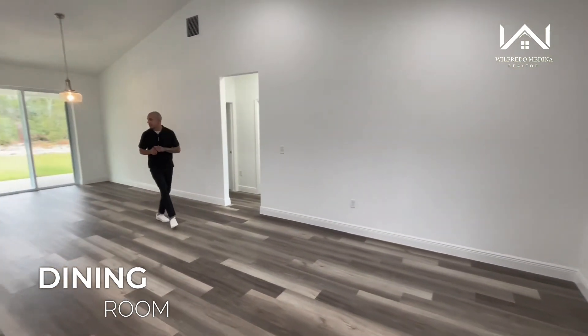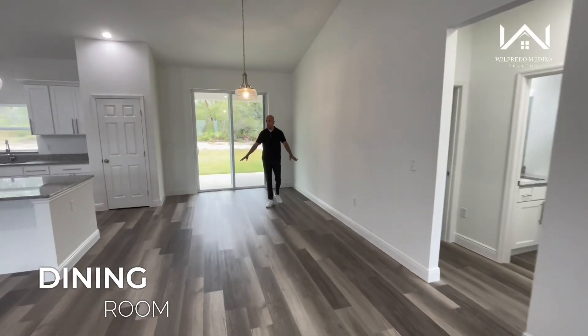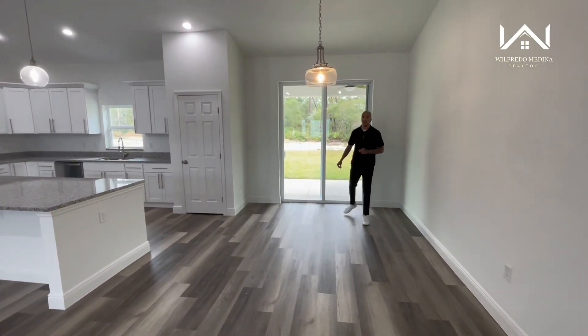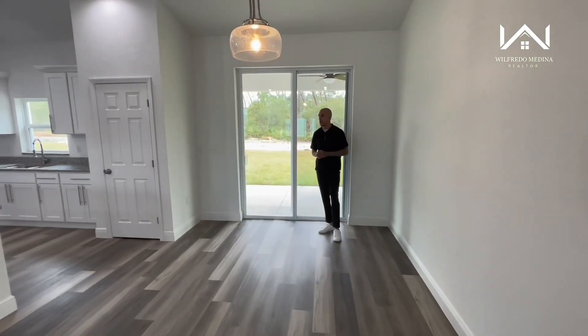Moving along, we're going to enter what is your dining room. As you can see, there's a lot of space over here — you could fit six, even eight people at a nice long table really comfortably. Behind me we have your doors that open into your lanai, which we'll take a look at a little bit later.